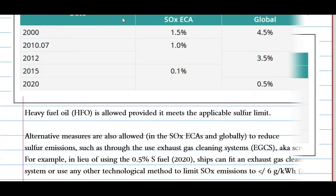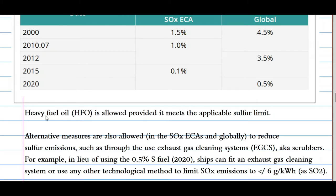For a vessel to comply with these sulfur limits, she can use fuel oil that meets the applicable sulfur limits. Alternative measures are also allowed to reduce sulfur emissions, such as through the use of exhaust gas cleaning systems, also known as scrubbers. For example, in lieu of using 0.5% sulfur fuel under the 2020 cap, a ship can fit an exhaust gas cleaning system or use any other technology or method to limit SOx emissions to not exceeding 6 grams per kilowatt-hour.